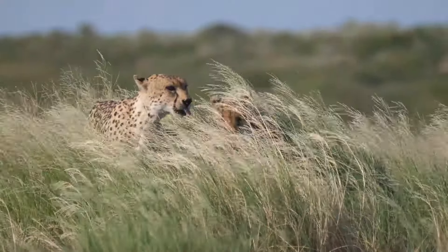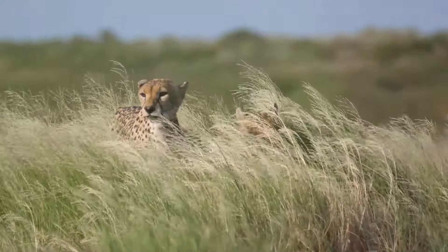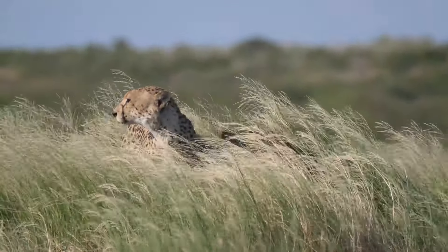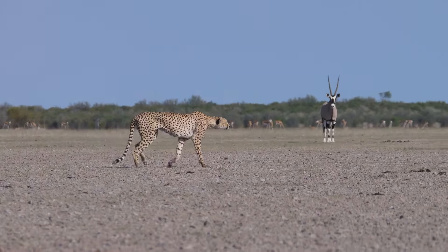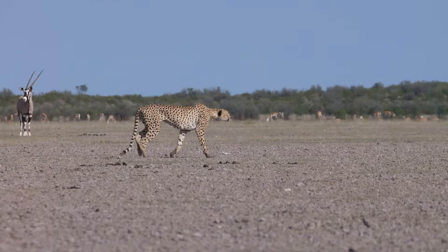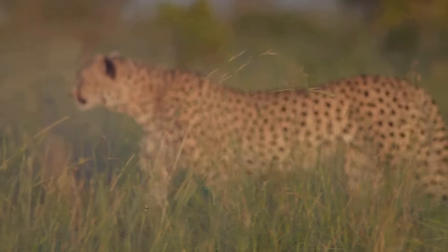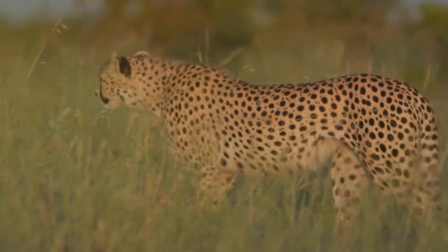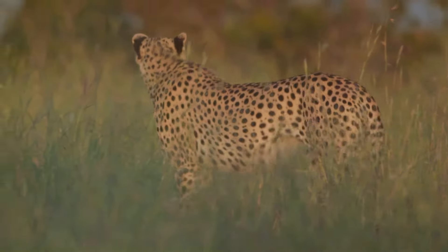Cheetahs are found in Africa, mostly in grasslands and open savannas. These vast, open spaces are ideal for their high-speed pursuits, providing the perfect setting to chase prey at high speeds. The open terrain allows them to spot and sprint after their targets with ease. Their spotted coats provide excellent camouflage, allowing them to blend seamlessly into the tall grasses, making it difficult for prey to spot them.